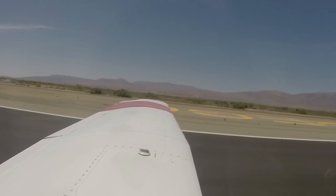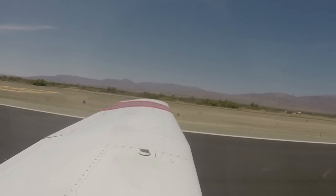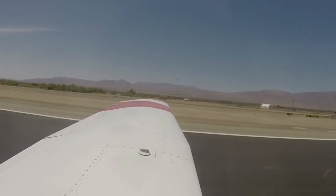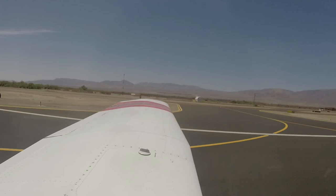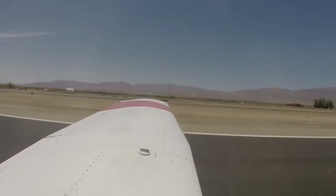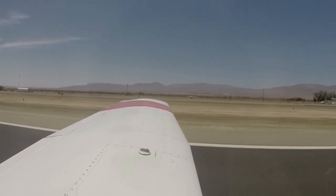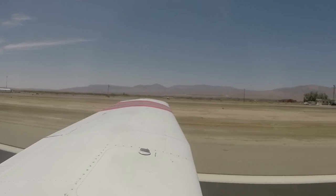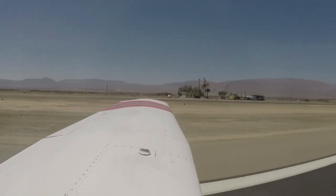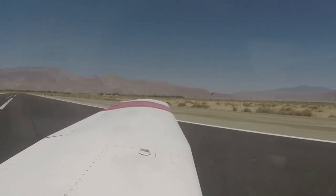Mixture rich, fuel pump is on. Hope I got that on video. GoPro is still going. Still pointing the right way.